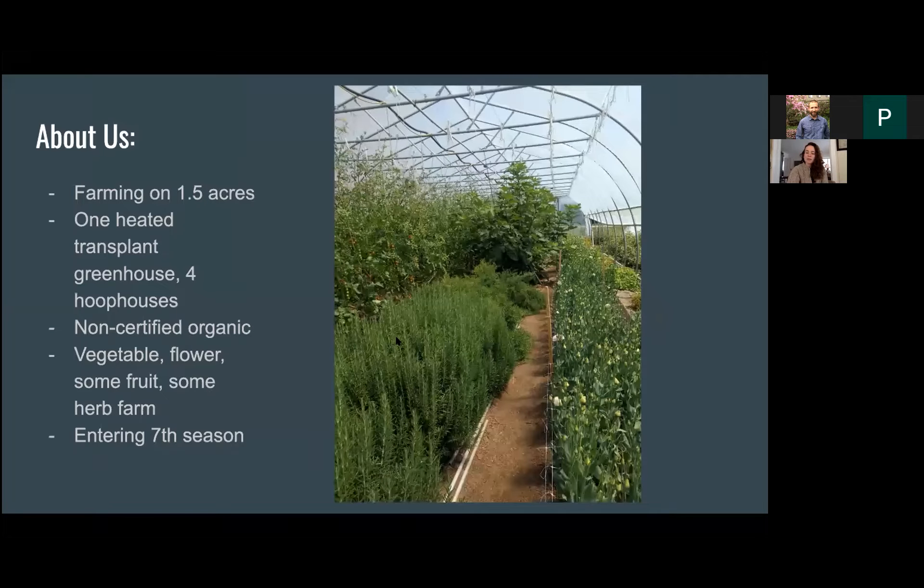Hey everyone, my name is Rachel Crofts, and I am the owner and manager of Spirit of Walloon Market Garden in Boyne City, Michigan — so we're the Midwest group in this set of presenters. On our farm we're farming about an acre and a half, with about 0.8 acres in production. We have one heated transplant greenhouse and four hoop houses. We're non-certified organic but we follow all the practices, and we're a vegetable and flower farm mostly, but we also do some fruit and herbs.